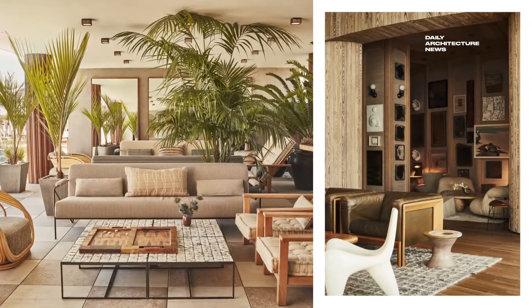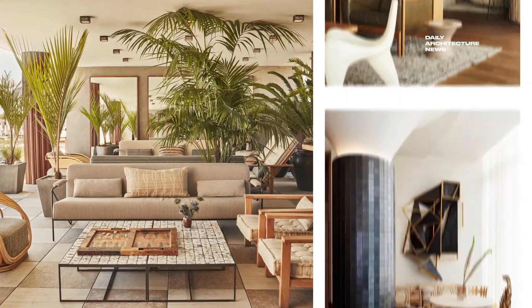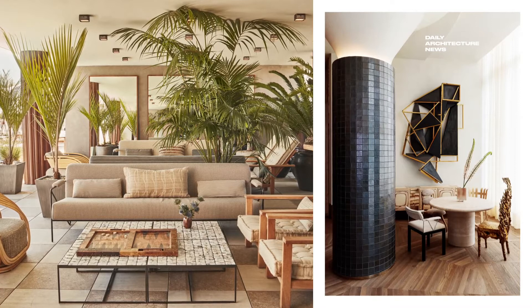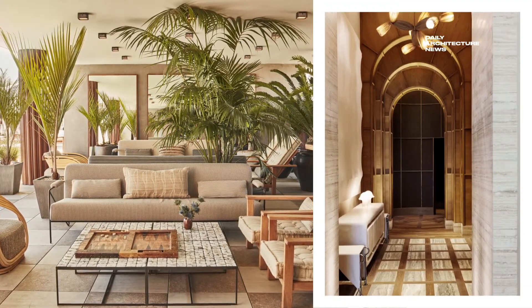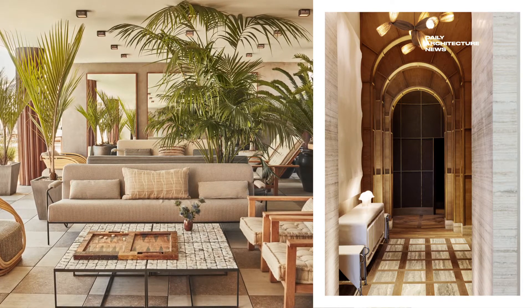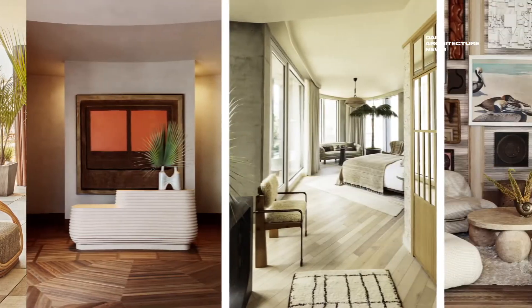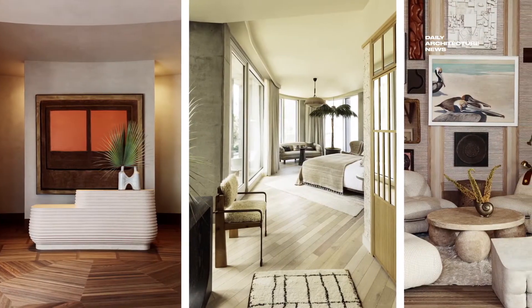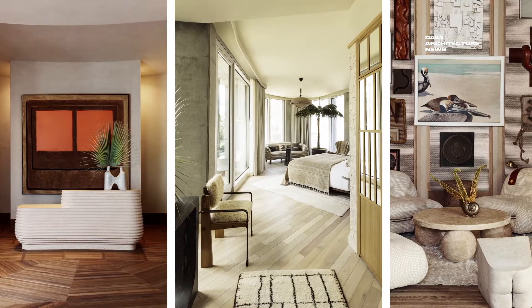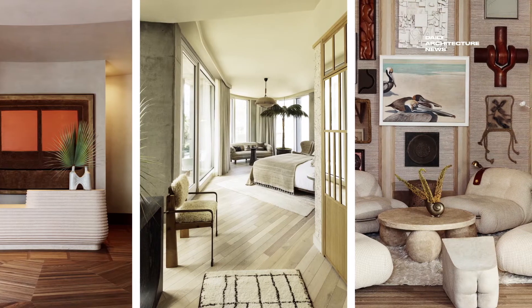Nestled in a six-storey Spanish colonial revival style building, the Santa Monica Proper Hotel found itself to be a smash hit in 2020, winning the hearts of visitors and locals alike. The interiors of the beachside hotel were created by famed American designer Kelly Würstler, who styled the spaces, including the 271 rooms and suites, with collected wares among a nature-inspired palette heightened by bold patterns and silhouettes.